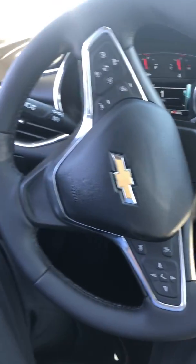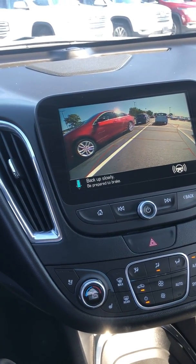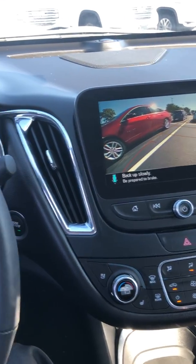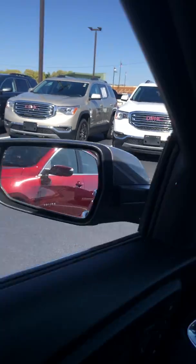Not touching anything but my phone to record this for you. Now there's an alert but we're still going. Looking out my mirror, I can see I'm getting close but I'm not anywhere in danger yet.